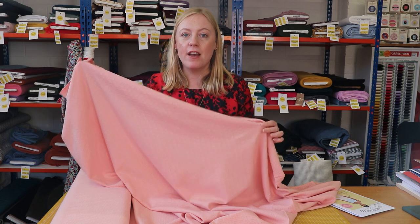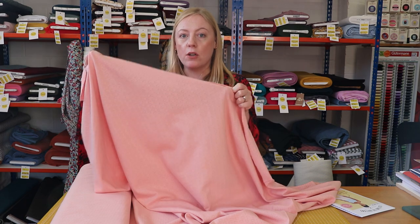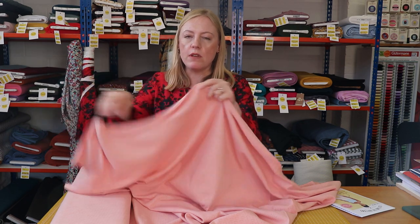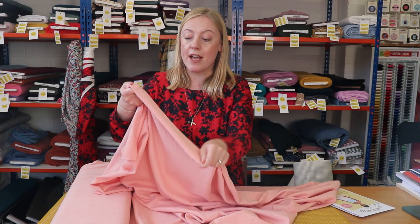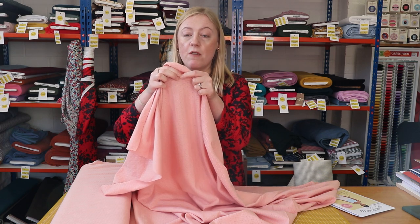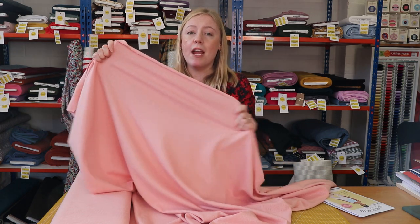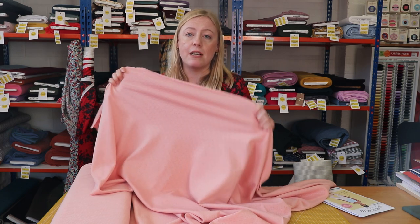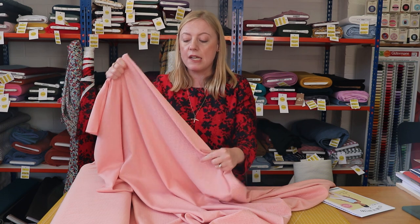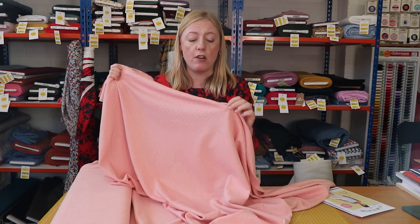The first fabric we're going to show you today is this beautiful organic cotton pointelle knit fabric. We've got it in a few different colours and it's really good quality because it's 100% organic cotton and it is GOTS certified. Pointelle has very small holes that make a little chevron diamond type pattern — really good for making little t-shirts, tank tops, or vests, and nice and warm because of the 100% cotton.